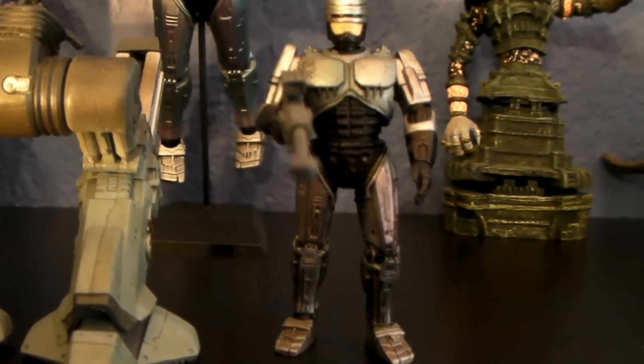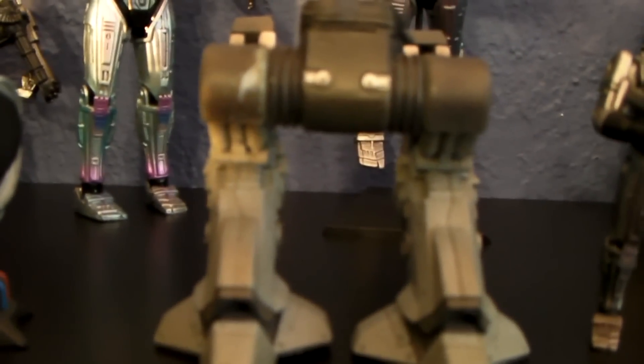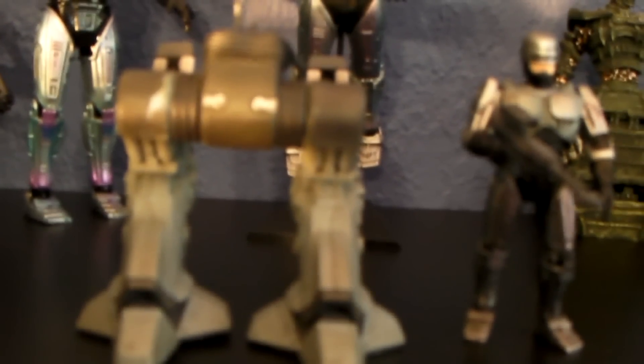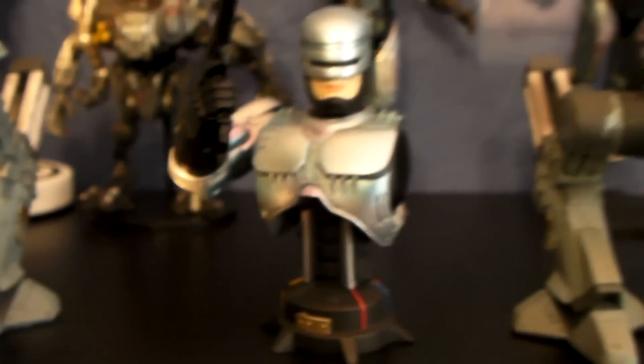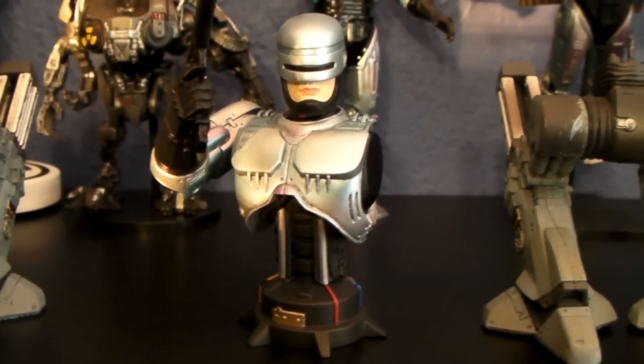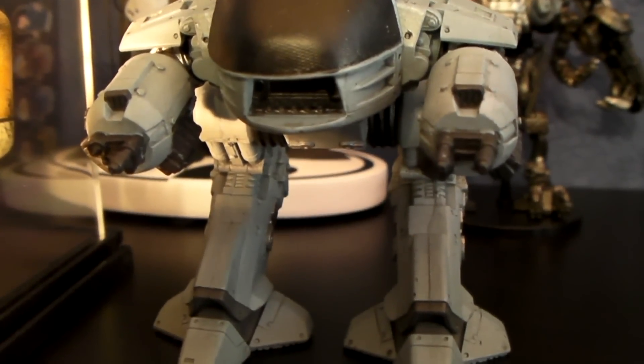Last set I have here is the Robocop figure set. These are pretty hard to find — I just barely completed it. I just got it for $209. And the mini bust for Robocop — that's the mini bust. Really hard to come by, really happy I finally got the chance to put him in my set.